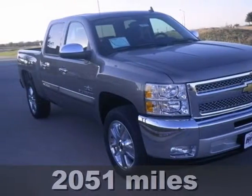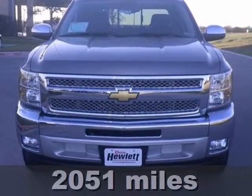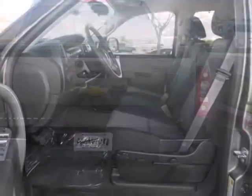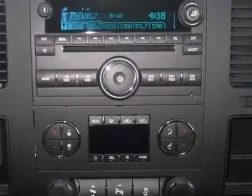If you're looking for reliability, this 2013 Chevrolet Silverado 1500 LT is the truck you're looking for. When you get behind the wheel, you'll know it's time to get some work done. It comes with the convenience package, traction control, and steering wheel controls.